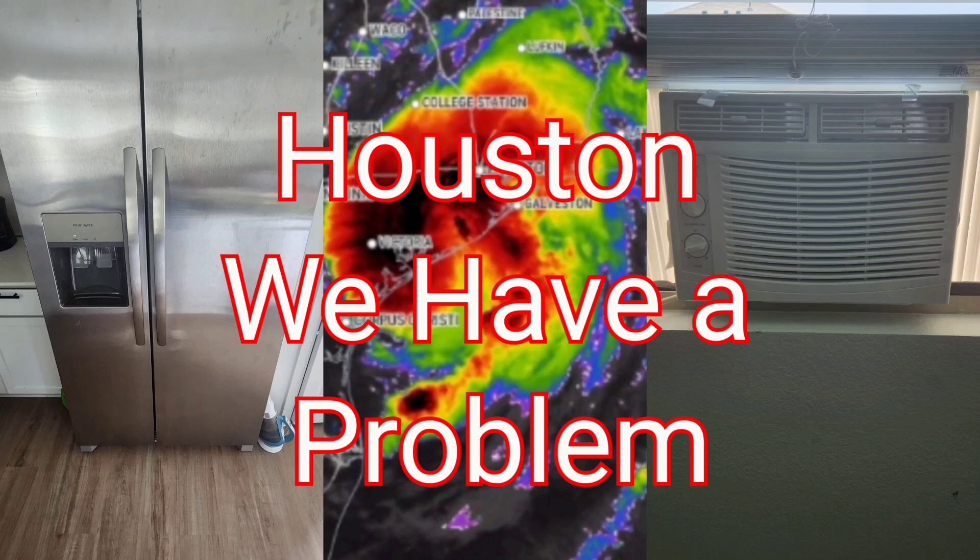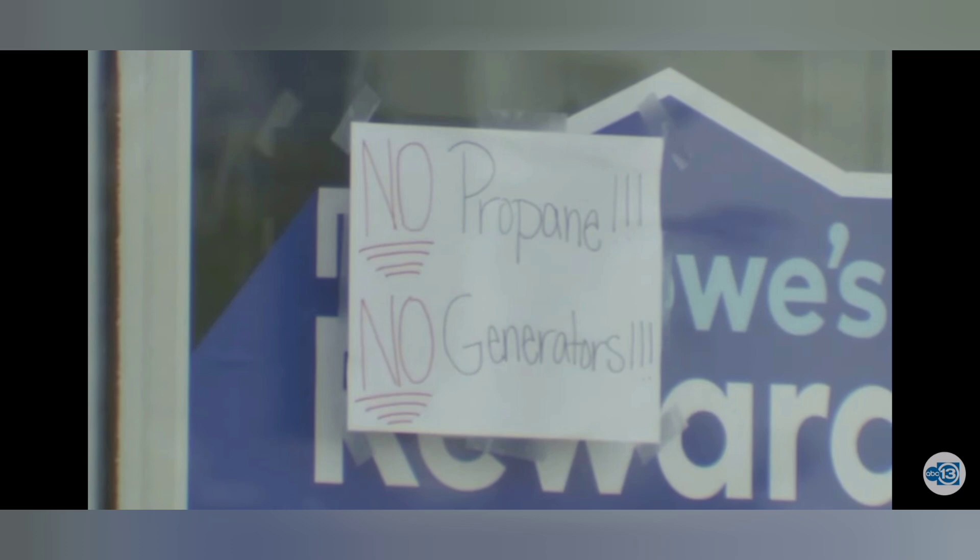Hey folks, as you probably all know, this is what's happening in Houston right now — no propane, no generators. This is after Hurricane Beryl. It's only a Cat 1, but it caused a lot of inconvenience, especially for those who don't have any power right now. And as you see here, basically the whole nation is under heat advisory. I just want to show you guys for reference — this is currently the temperature across the nation.